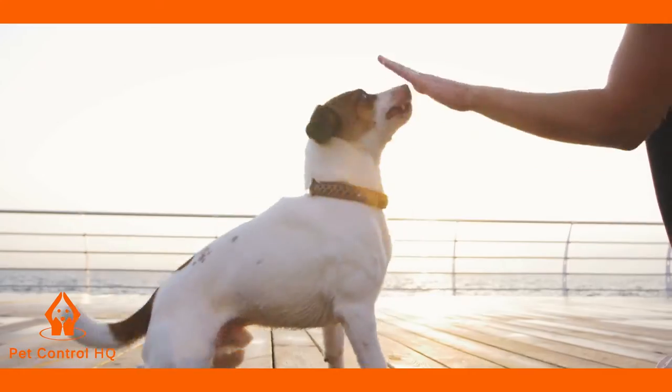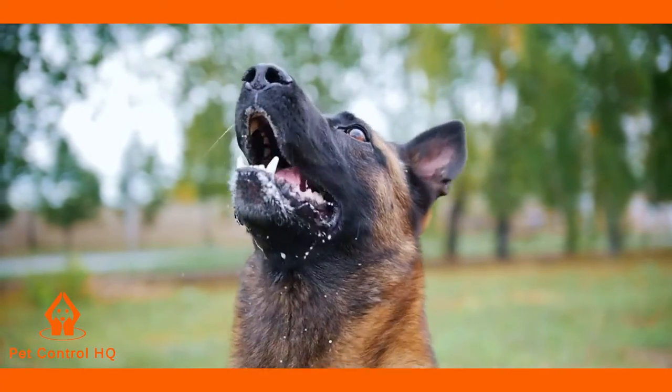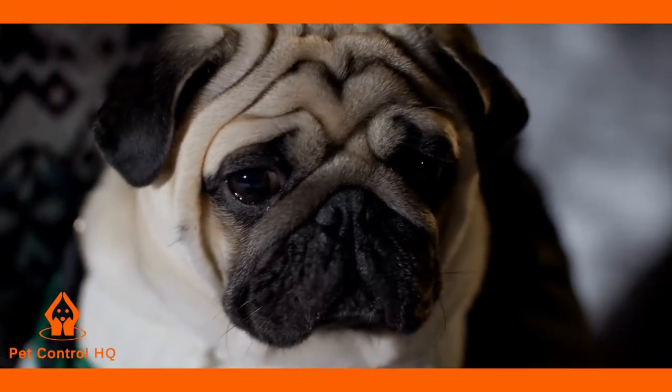Do you struggle to train your dog? Does your dog display nuisance behaviour or bark excessively? Are you looking for an off-leash dog training solution that you can keep track of your dog both day and night?